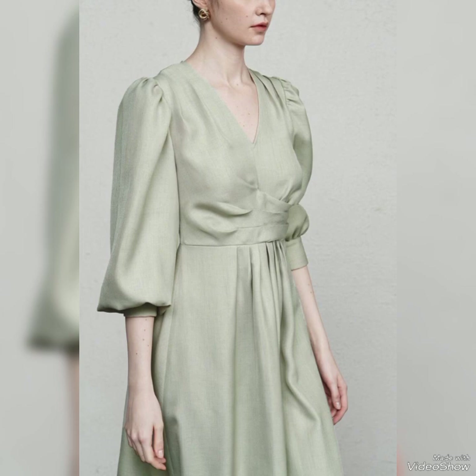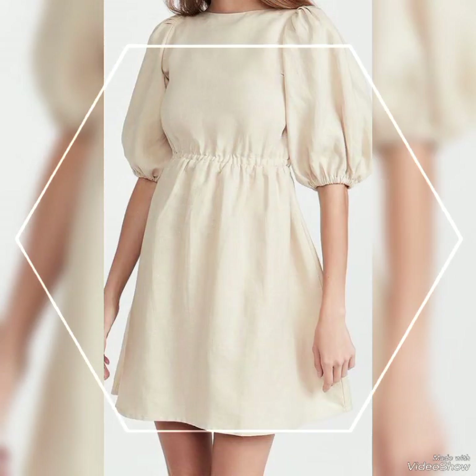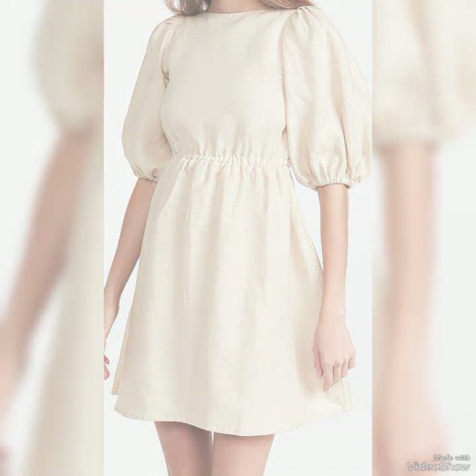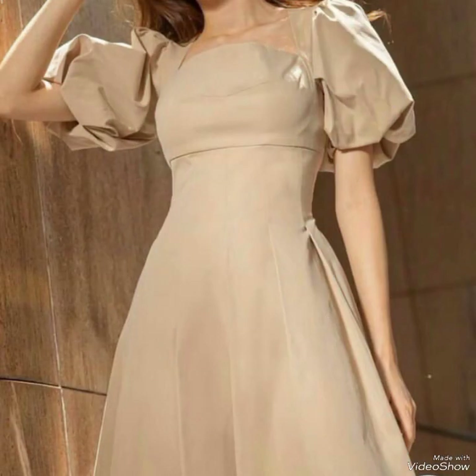The versatility of wrap dresses means they can transition seamlessly from day to night, making them a practical choice for various occasions. A simple wrap dress styled casually with sandals or sneakers is great for a day outing, while a more sophisticated wrap dress paired with heels and accessories can be worn to a formal event or evening dinner.